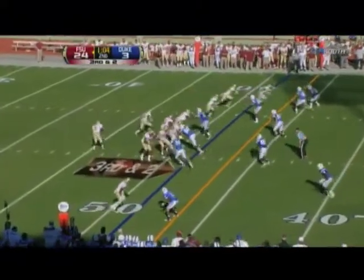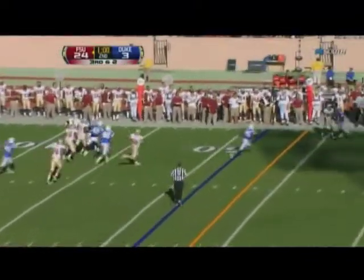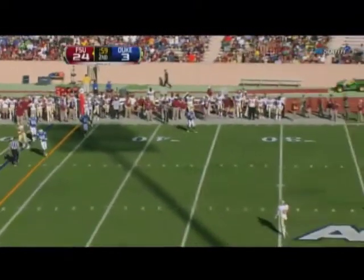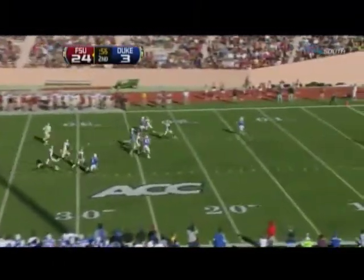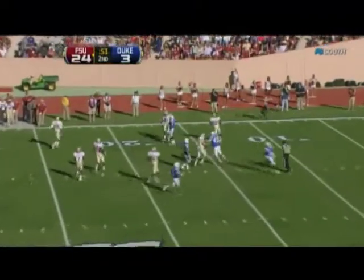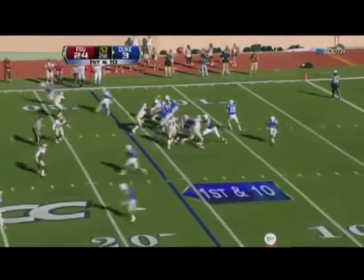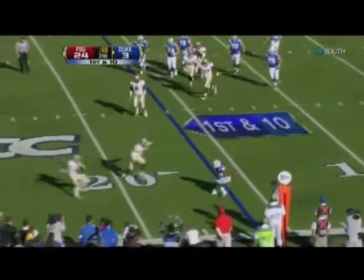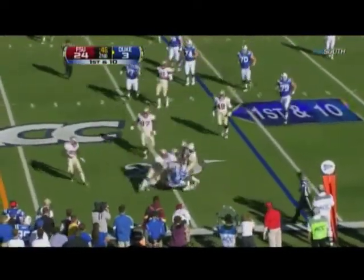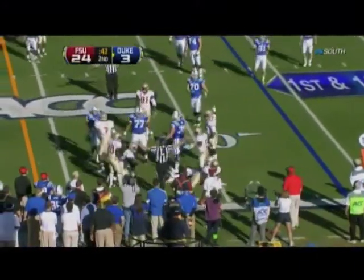Third down and two — Manuel with a moving pocket, sets himself and fires wide for Ryder. Florida State — Powell punt, a running fair catch by Crowder. Been a factor in what has been a first half dominated by Florida State, both offensively and defensively. Scott out of the backfield — lost the football, Florida State says they have it.